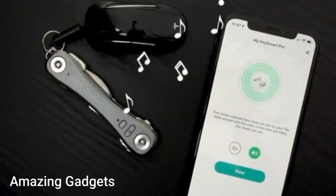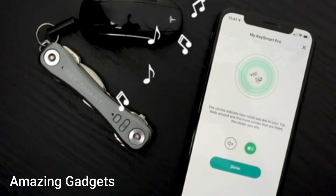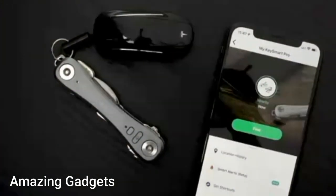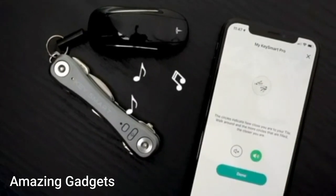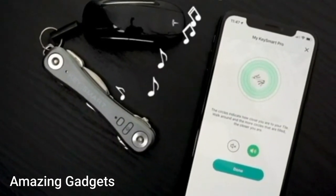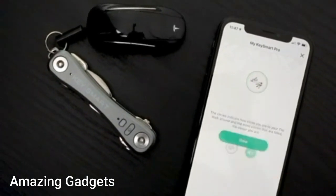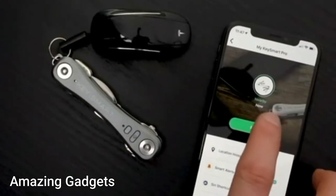It holds up to 10 keys, plus a flashlight and bottle opener — including a built-in LED light, bottle opener, and a loop piece to attach your car key fob. The ultimate gift: KeySmart is the perfect stocking stuffer or gift for any occasion — birthdays, Christmas, or holidays — that all key owners will love.